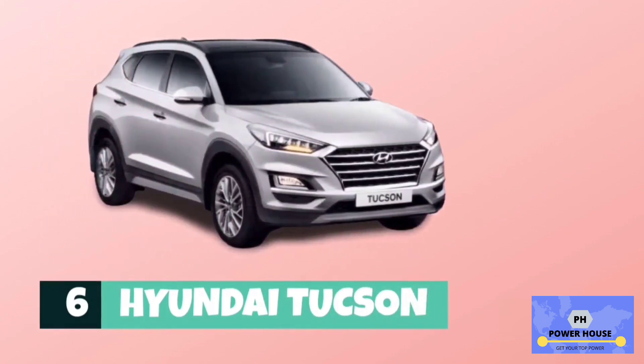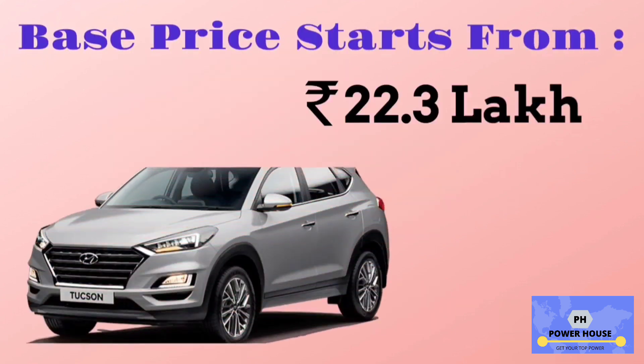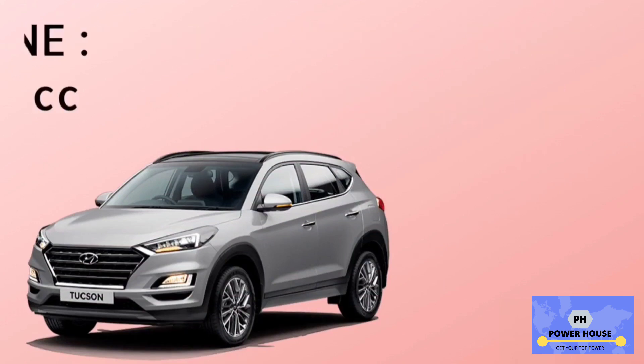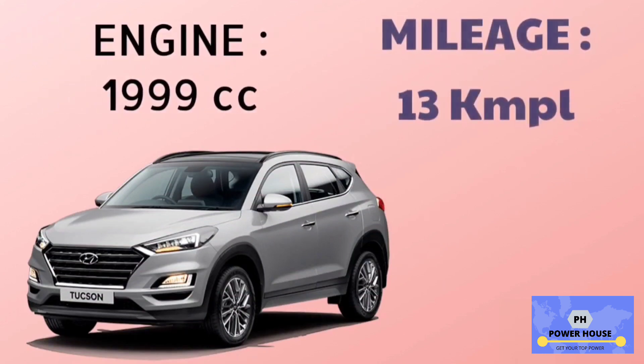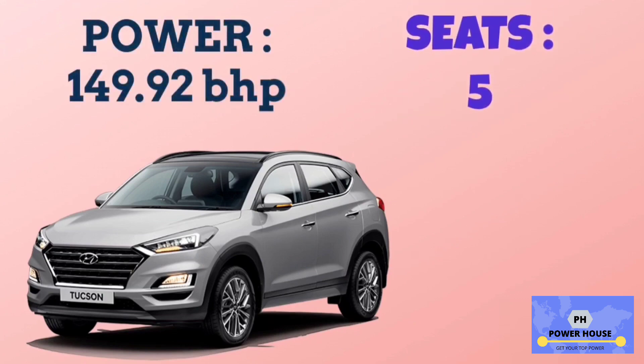Number 6 is Hyundai Tucson. The base model is 2.0 GL 4x2 80, with a base price starting from 22.3 lakhs. It has a 1,999 cc engine. The base model 2.0 GL 4x2 80 has a mileage of 13 km per litre. Power of Hyundai Tucson is 149.92 bhp, and it has 5 seats.